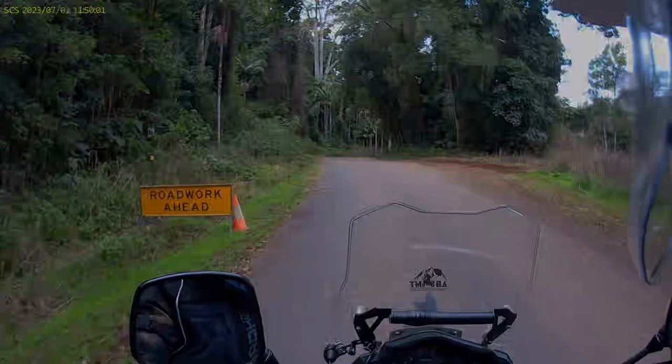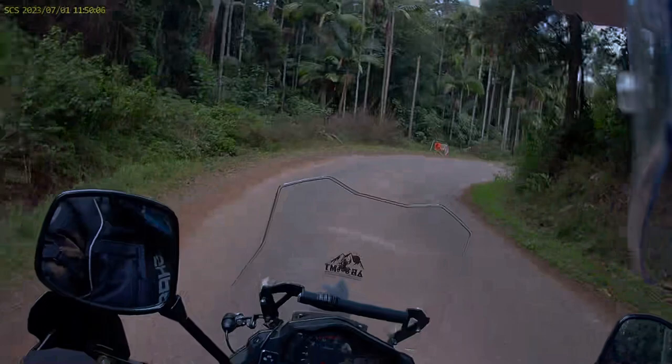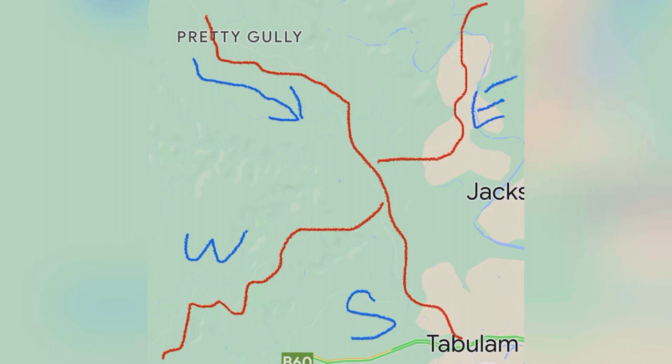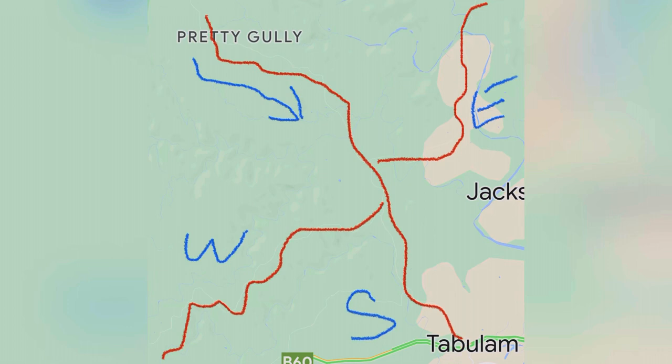There's new bitumen all the way out to the Bruxner Highway now, but they've done it in cheap two-coat seal and left loose five-mil gravel all over it, so take that into consideration before getting too excited. Between here and Tabulam you have a couple of options: Hooton's Road to the east, where rumour has it the bridge has been replaced and you can get into Banalbo — though I can't confirm that; or Sugar Bag Road to the west, which takes you into Drake but can get a bit dodgy in the wet and is quite an adventurous ride.